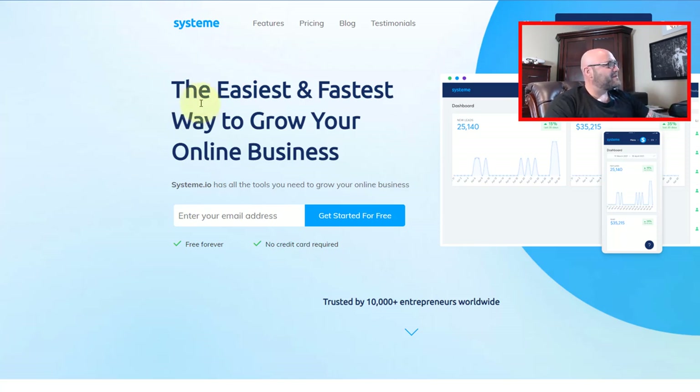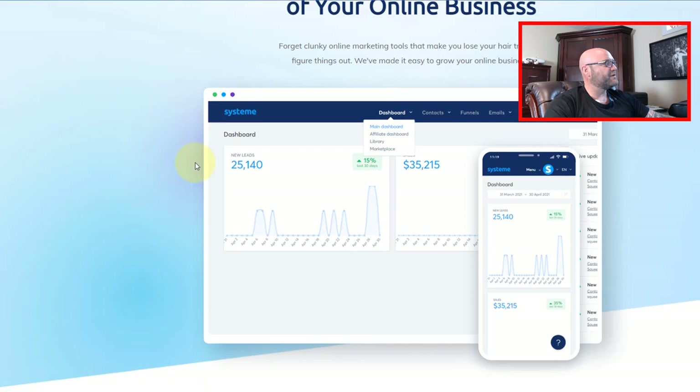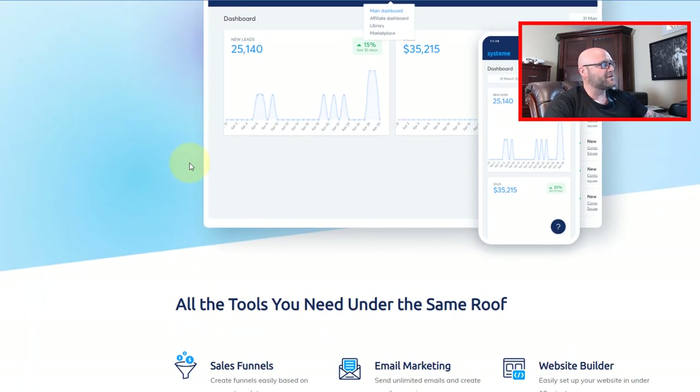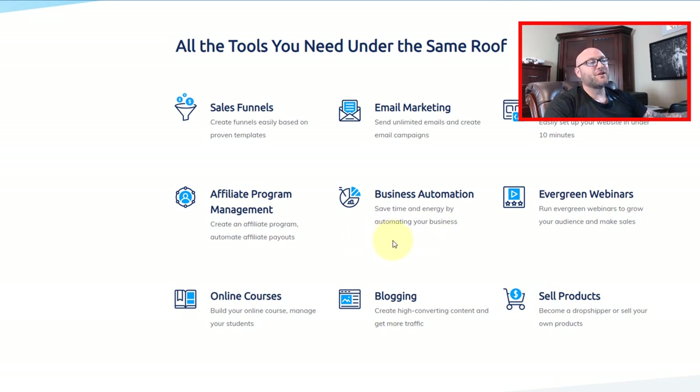Now that you've signed up to System, you can see all of the features here. They have a whole bunch of things we can use in this campaign. It is similar to ClickFunnels but it is much cheaper — in fact, it's free. You can use all of the tools here like sales funnels, email marketing, websites, blogs, and other features if you plan on selling your own products or creating your own business with training. All of that is inside System.io.